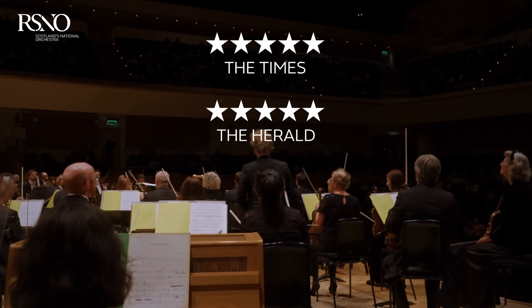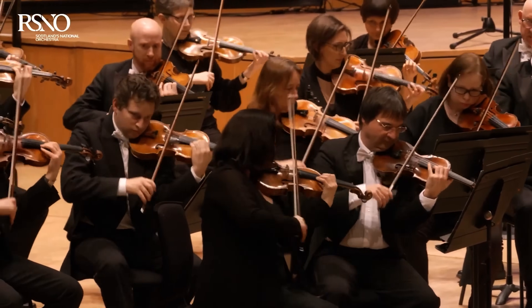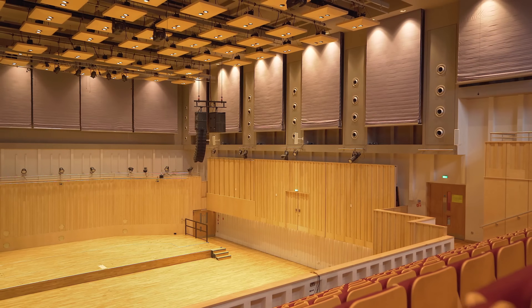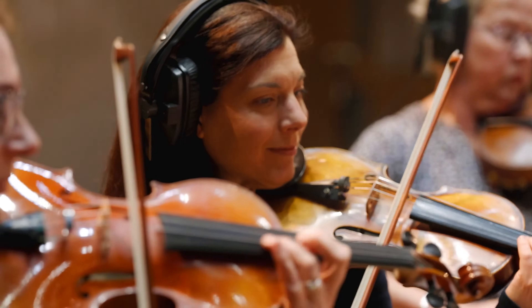London musicians are famous across the world for their quality. I believe our musicians are at least the equal of London. The room that we have here to record in is absolutely fabulous — acoustically isolated, designed around the dimensions of Abbey Road Studio 1. What we didn't have, of course, that was matched to that super high quality in London, was a control room.